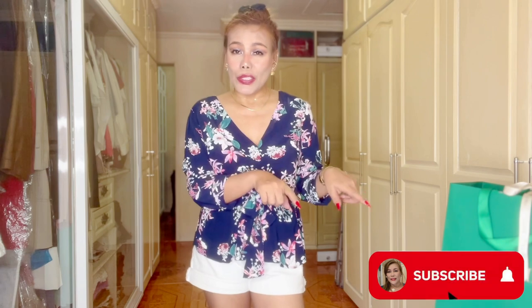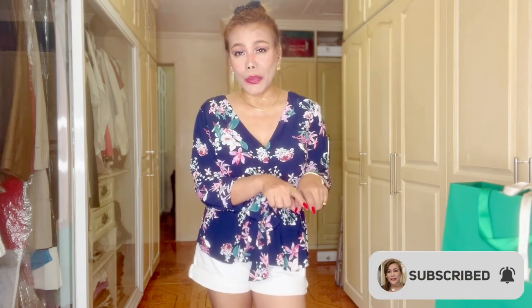Hello everyone, welcome back to my channel! Thank you so much for tuning in, once again, to my returning subscribers. I hope you're all doing great today. For those who are new here, my name is MC. I'm into luxury fashion, lifestyle, beauty, and related topics, so if you like this kind of content you might want to subscribe. Don't forget to turn that red bell on for new videos. So without further ado, let's just go ahead and start.